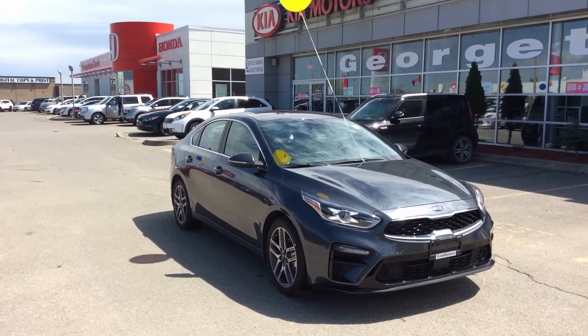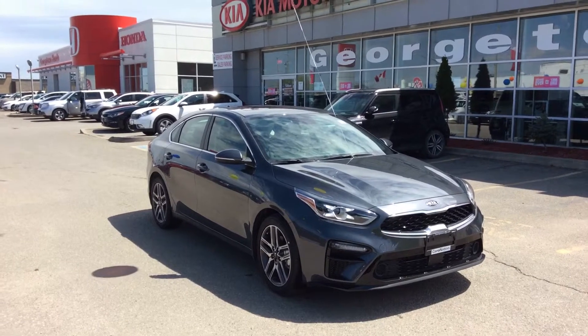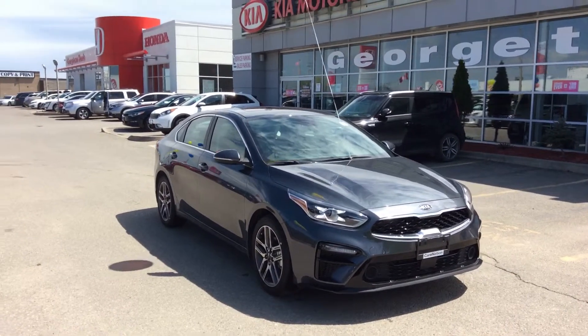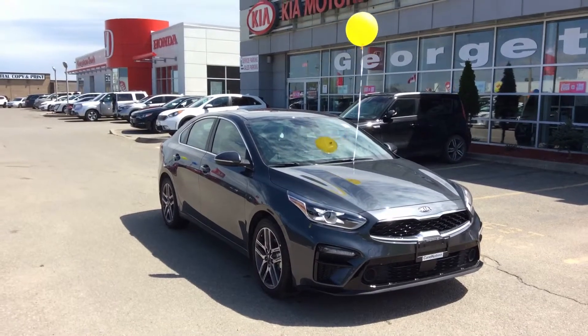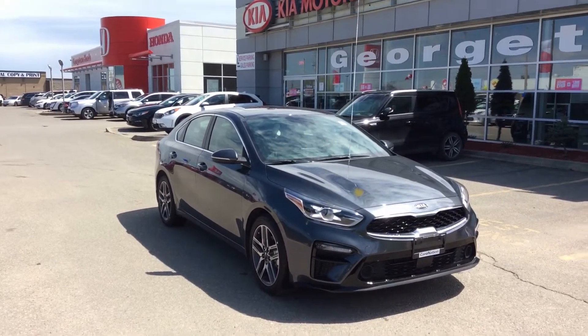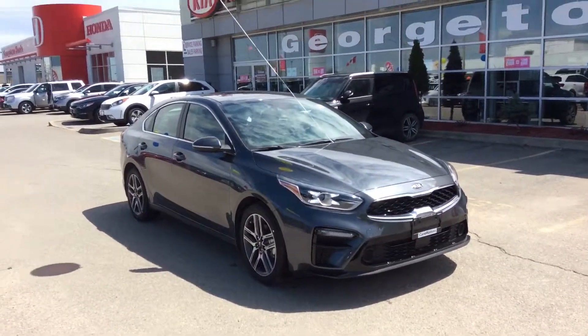Hey, it's Marcus here at Georgetown Kia. I just wanted to give you a tour of the 2019 Kia Forte EX Limited, and here it is. This one was awarded the best small car in Canada for 2019 by the Automotive Journalists Association of Canada, and it shows.